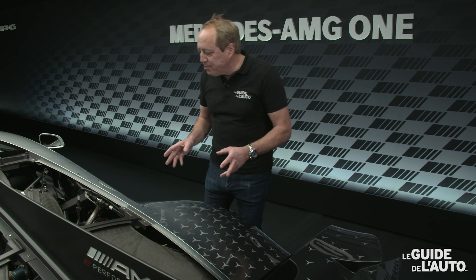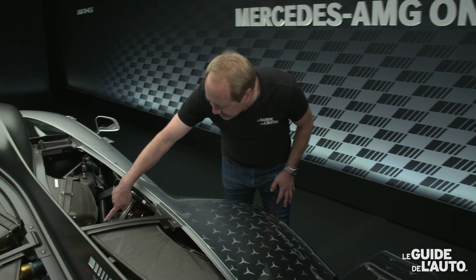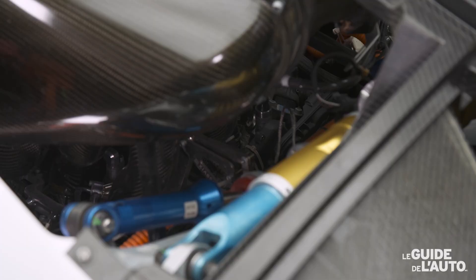Il convient maintenant de parler un peu du moteur. Le V6 1,6 litres est localisé juste ici, très bas dans la voiture et en position presque centrale.